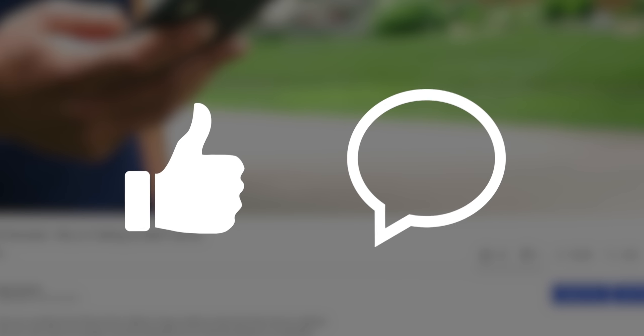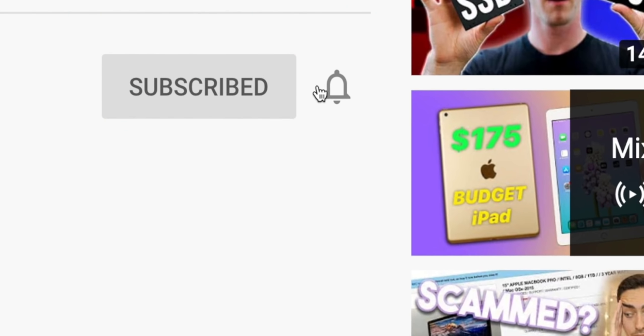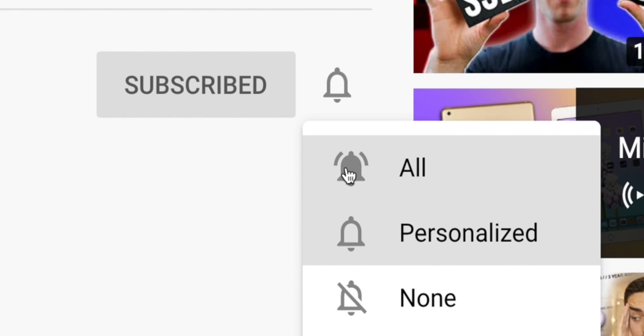Before we continue, I'd really appreciate it if you leave a like on this video and comment if you have any questions, suggestions, or opinions, as the YouTube algorithm will help push my content to more people. If you are a recurring viewer, go ahead and click the bell icon and enable all notifications. It does help the channel out a lot.